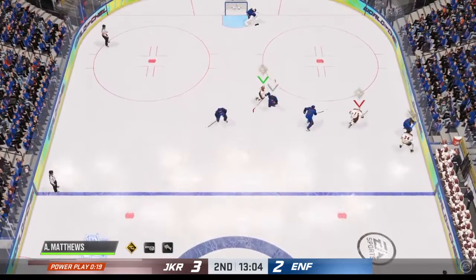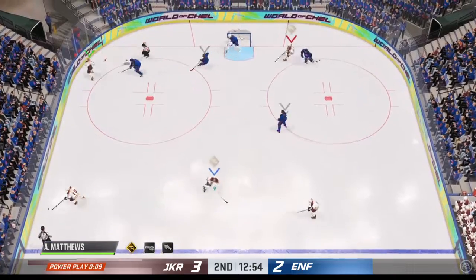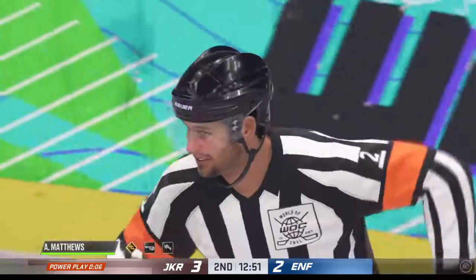Into the offensive zone. 99 ways to score. He's got a hold of the puck now. He'll need more than that to beat him. And he puts it in the back of the net.